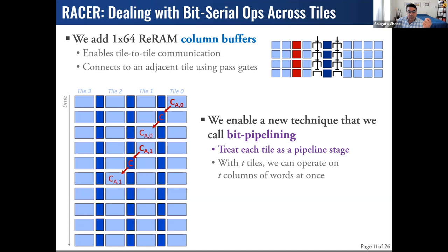While tile 1 is performing its computation on bit 1, tile 0 sits idle, and we can exploit that to do a whole new operation on a completely different set of words. Effectively, this allows us to treat the tiles as pipeline stages and the buffers as pipeline registers, getting pipeline throughput where for T tiles, we can get T times the throughput of prior PIM approaches.